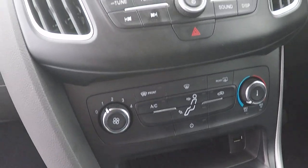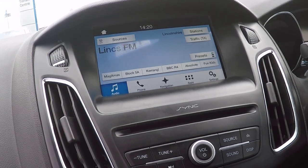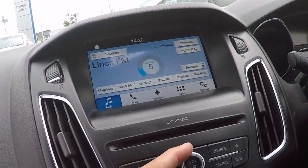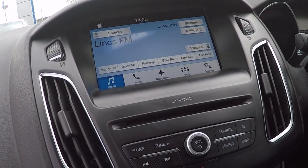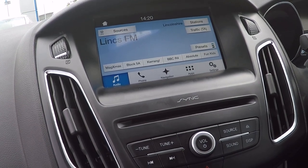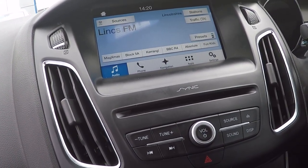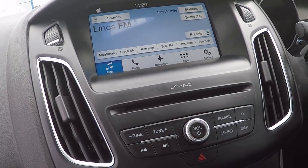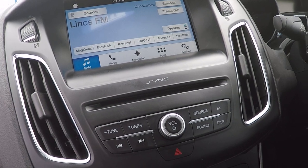Air conditioning and temperature control, and we've got a touch screen satellite navigation system with Ford's SYNC 3, the latest satellite navigation and media systems controller. Audio includes DAB radio, Bluetooth telephony and audio streaming, navigation control, application downloads, and the applications and settings menu.